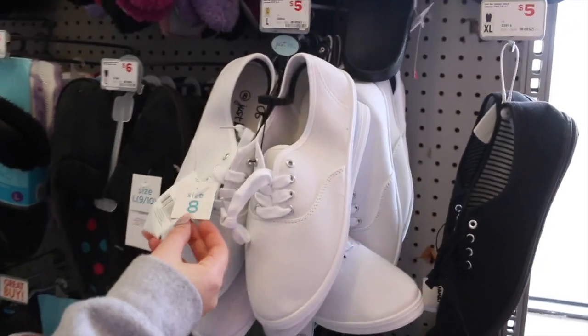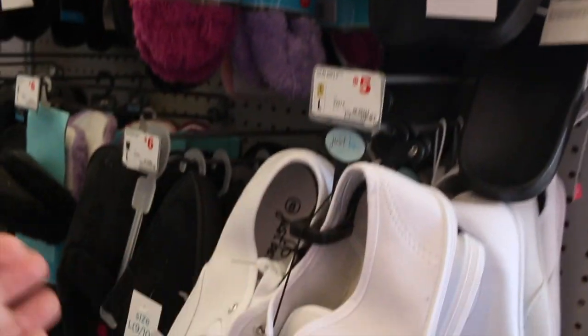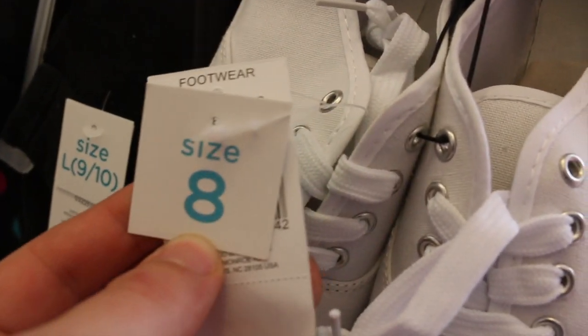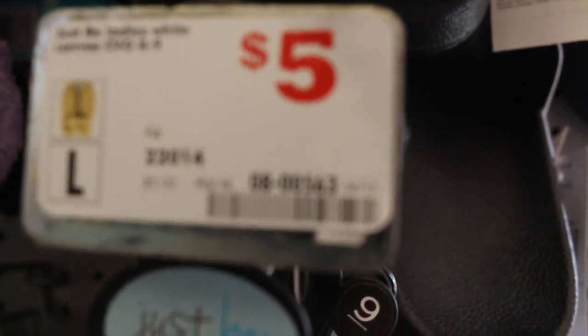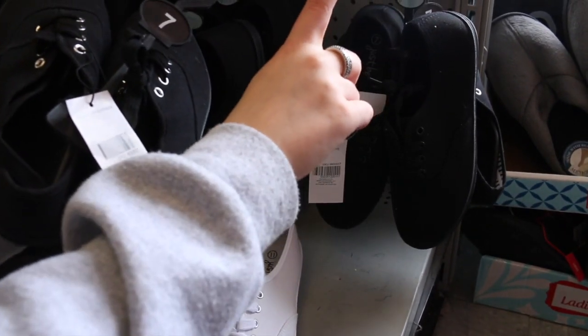The final piece I got were these shoes. I couldn't figure out the price for a second — I thought they were $8 and then they said $5, but these ended up being $5. They just look like regular shoes you can get from Forever 21 or Payless — little black low top sneakers. But yeah, these were $5.